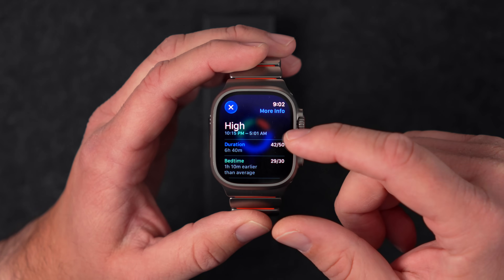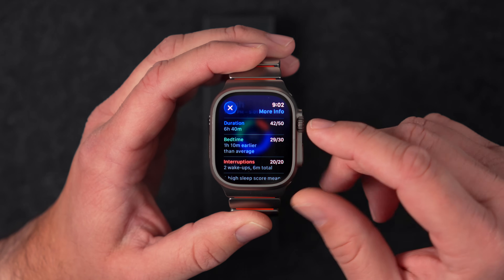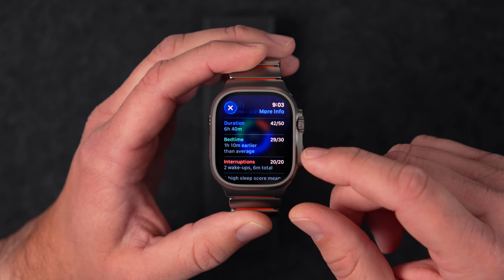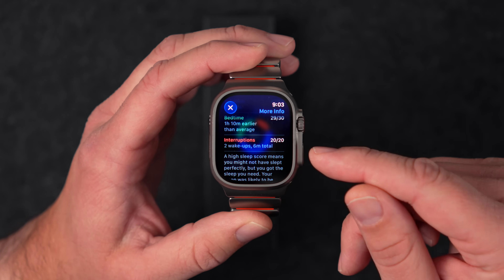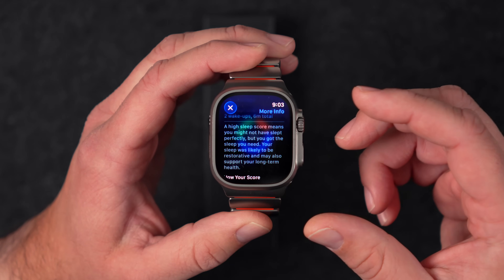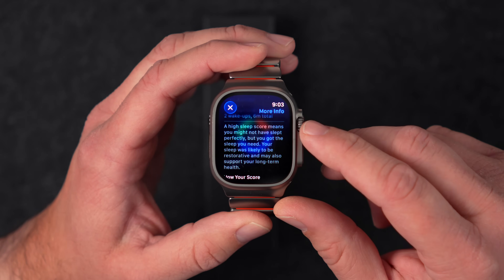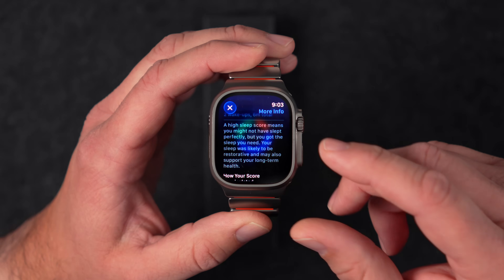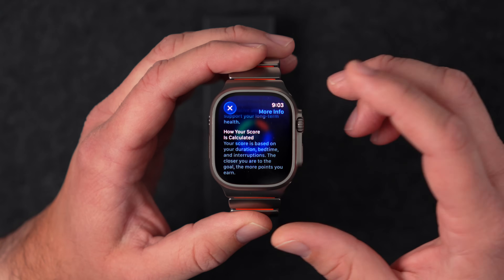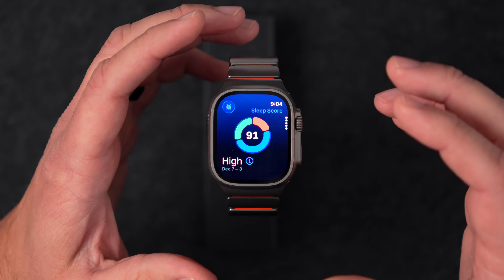Tapping the info icon shows the breakdown: I slept from 10:15 to 5:01, a duration of 6 hours 40 minutes, scoring 42 out of 50. I went to bed an hour and 10 minutes earlier than average, scoring 29 out of 30. I only had two wake-ups totaling six minutes, scoring 20 out of 20. A high sleep score means your sleep was likely restorative and may support long-term health.